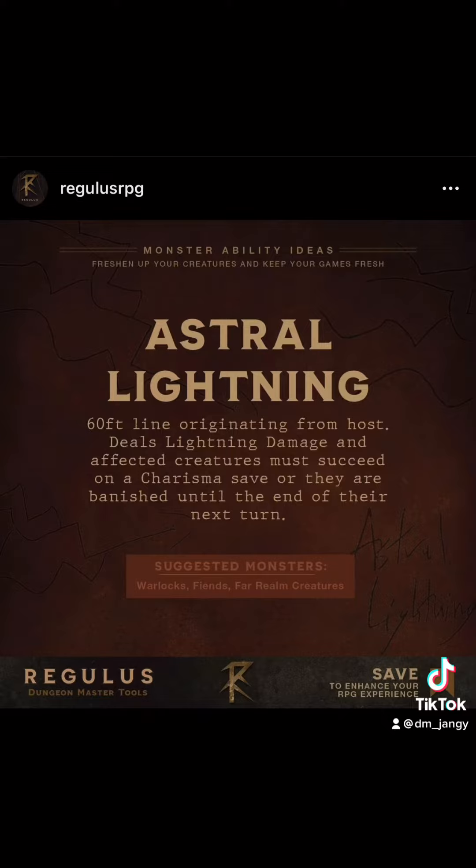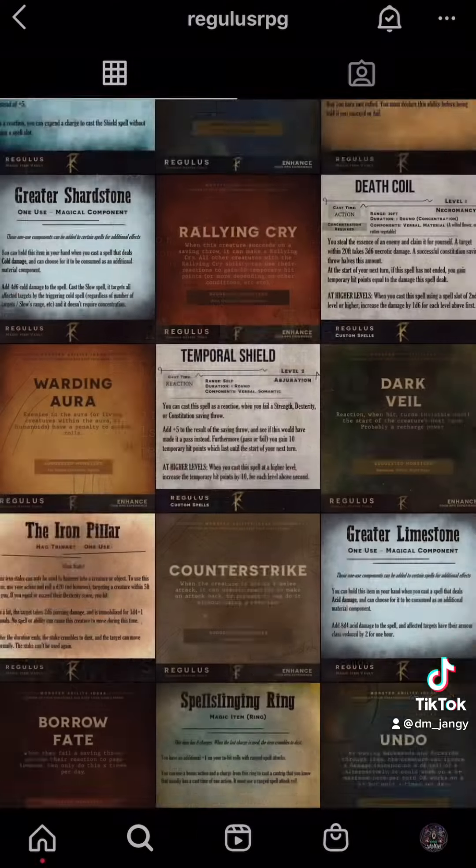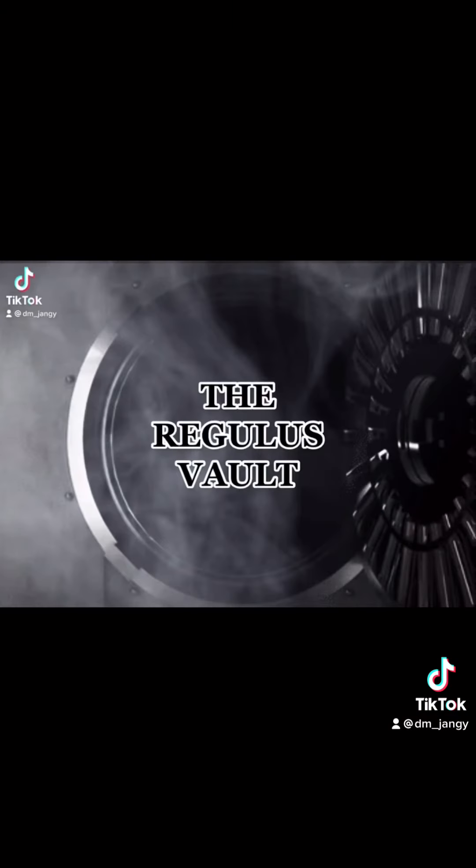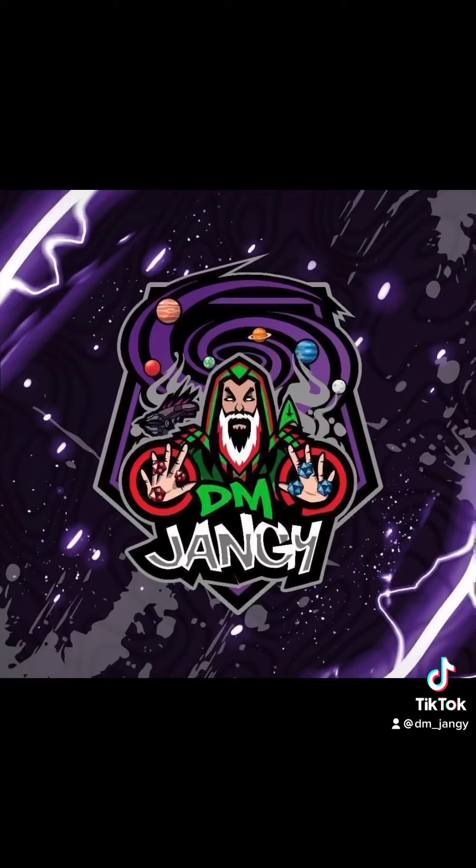This has been another item from the Regulus Vault. Make sure you go like and follow Regulus RPG, and stay tuned for more daily features from the depths of the Regulus Vault. Now let's go ahead and put this back for safekeeping, but you'll know exactly where to find it for your next adventure. Thank you so much for watching — I'm DM Jengi, and I'll see you next time.